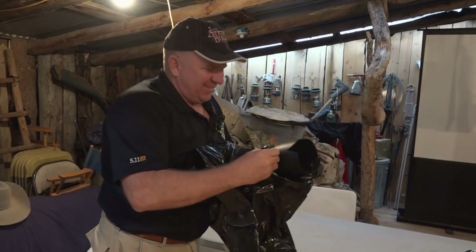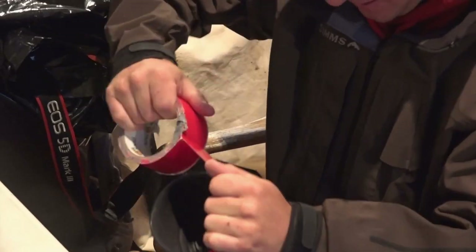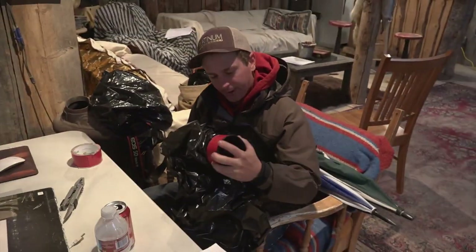Getting ready for the good stuff, beginning with how to protect your camera on a rainy Saturday morning. All it takes is a garbage bag and some tape. And then when you're done...